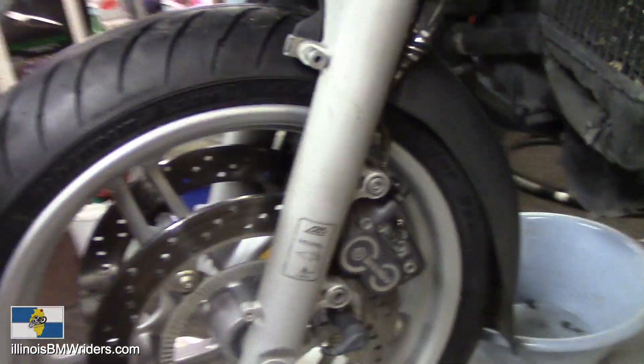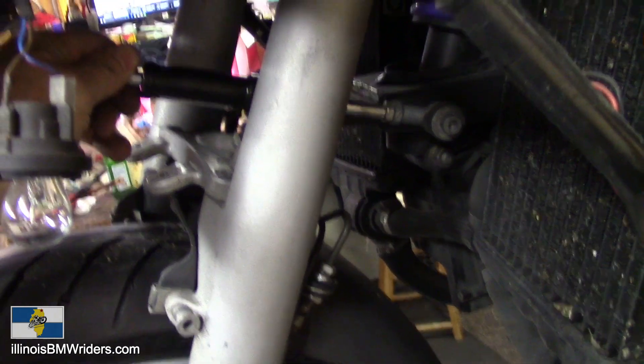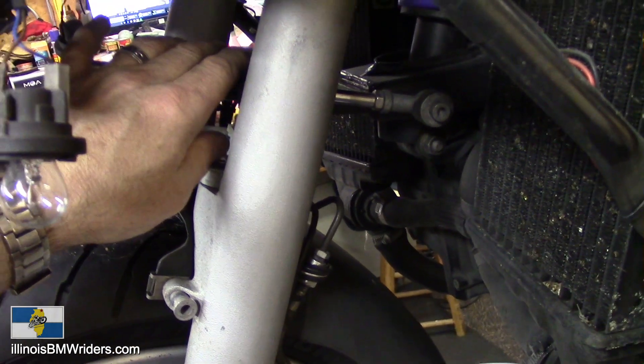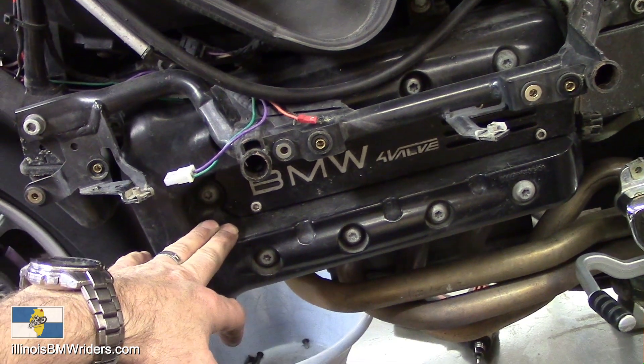The steering damper — I always service this every year whether it needs it or not. This should be on your regular maintenance schedule if it's not already. I'll also be doing the valves, so I'll do my valve check.